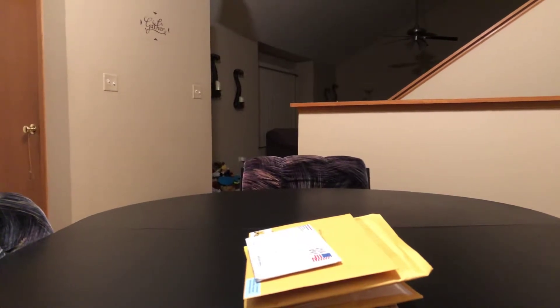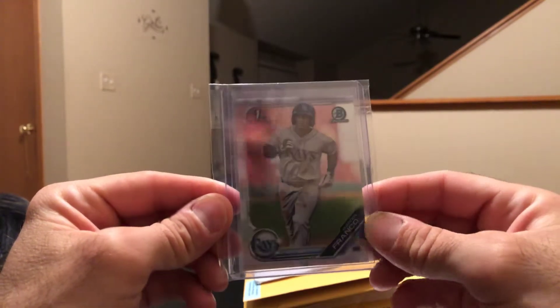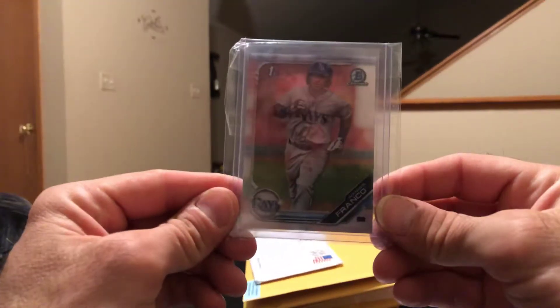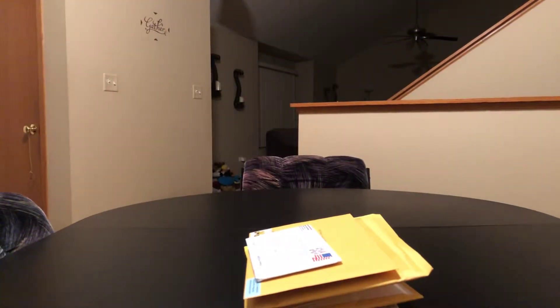First I'll start off with the stuff I got earlier in the week that I've already opened. Picked up a Wander Franco chrome — I opened five blasters and I forget how many retail hanger packs and stuff like that, I did not pull a Wander Franco at all. And I pulled one paper Joey Bart, so here's another Franco chrome and a Joey Bart chrome.